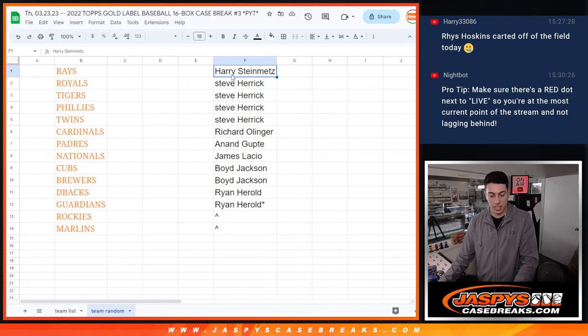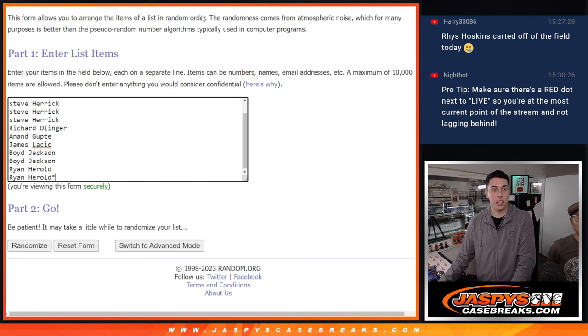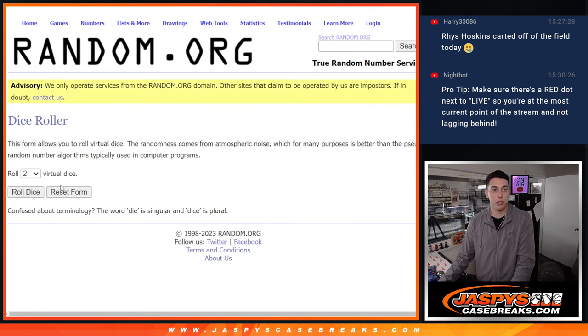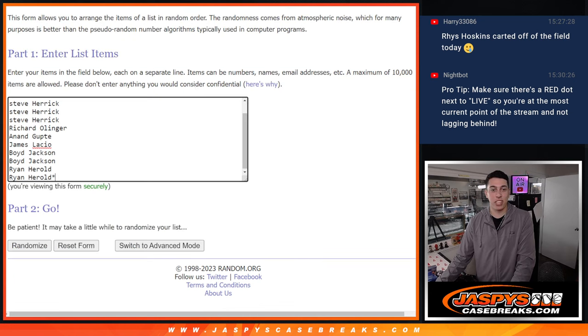First we are going to take the names and put them in the list here. This randomizer is going to be for the two free spots. We're going to do a dice roll — five and a six — so eleven times.